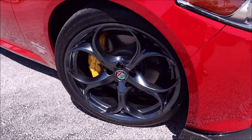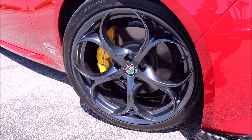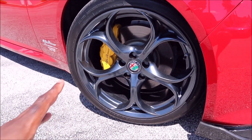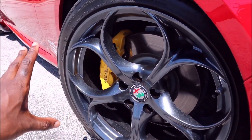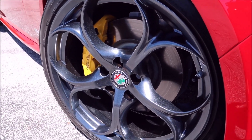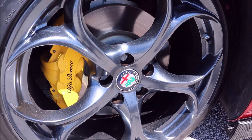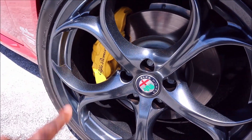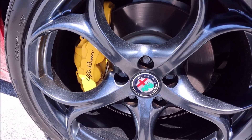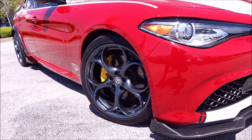We've seen the 19-inch five-hole wheels before, but we have not seen them in Mystic Lava, which is a metallic blue that you guys can see here. It has kind of like a blue tint to it, and you can see the metallic flake all throughout — watch it sparkle as I move it around. That is crazy. You do see the Alfa Romeo insignia right there in the middle with the yellow calipers with black script.